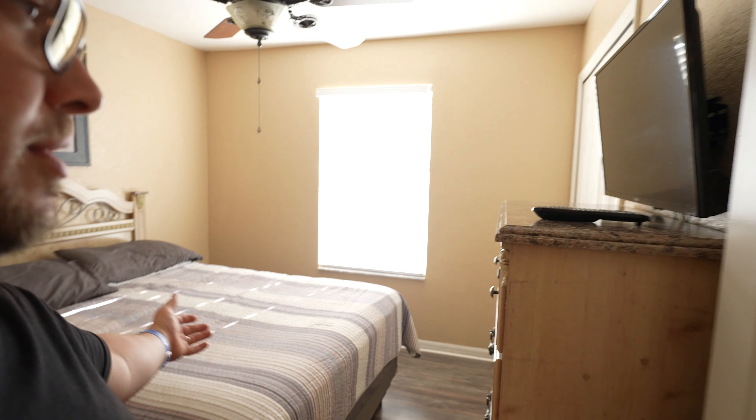Here's another bedroom. We didn't currently use this one, but here it is — wonderful TV and lamp and stuff.